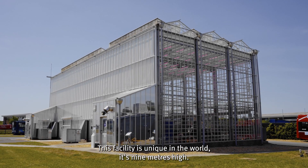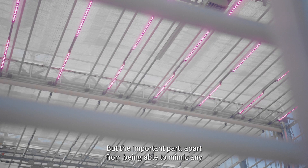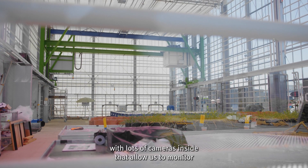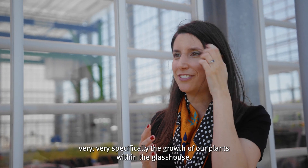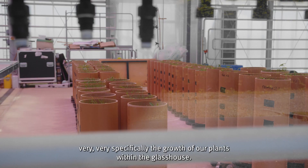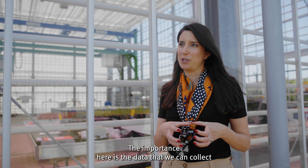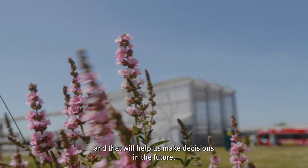This facility is unique in the world. It's 9 meters high, but the important part, apart from being able to mimic any growing condition in the world, is that we have a gantry with lots of cameras inside that allow us to monitor very specifically the growth of our plants within the glass house. The importance here is the data that we can collect, and that will help us make decisions in the future.